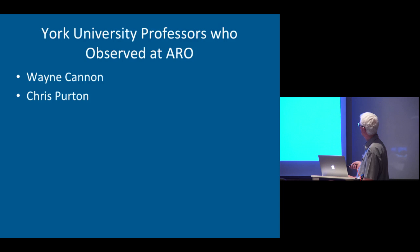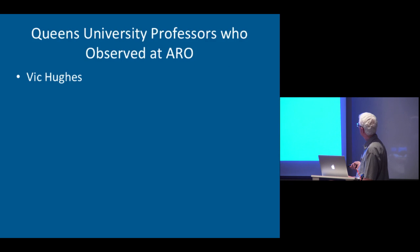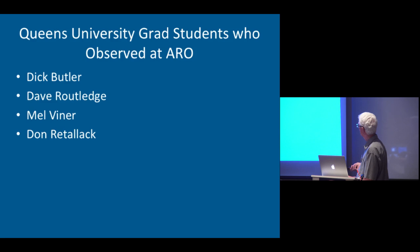We had people from York: Wayne Cannon and Chris Purton, and probably others. Wayne was our geodetic specialist, and he did a lot of work on things related to the Earth, such as the nutation of the Earth's axis, using VLBI. Vic Hughes at Queens, and also Mike Kesteven — whose name should be on there as well — observed at ARO, along with a number of grad students.